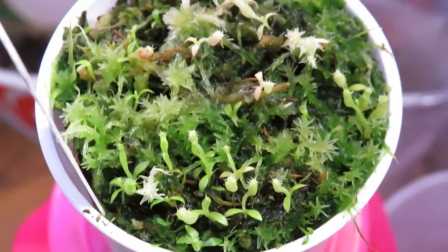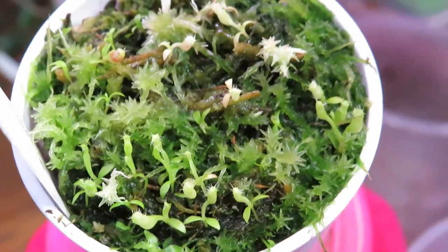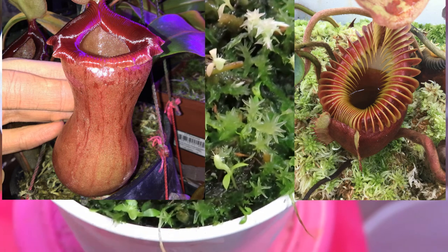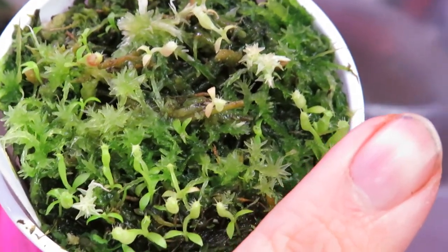Despite their size, Nepenthes start out really, really small. This is a cross that has just started germinating for me — Nepenthes ventricosa cross villosa. There's a finger for scale. Those are all the little tiny seedlings that are starting to grow.